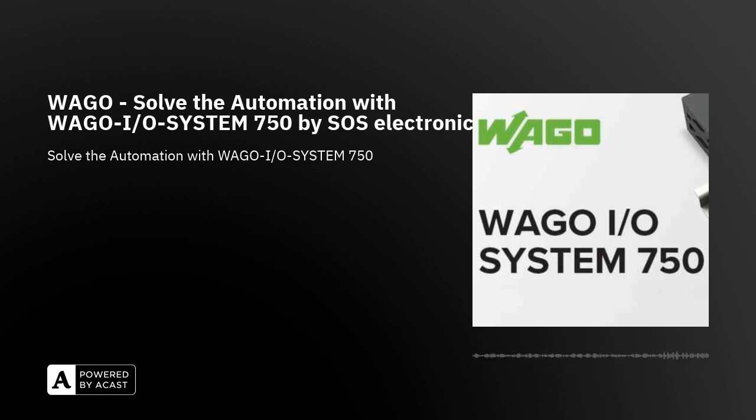WAGO has a complex product portfolio and offers solutions for a wide range of automation applications. Selected PLC modules, input and output modules, power and communication modules, and other components of the WAGO I.O. System 750 series are immediately available in our product range. We are also happy to provide additional products on order under favourable conditions directly from the manufacturer. If you are interested in more information about WAGO products or need technical advice, please contact us at sos-electronic.com and we will be happy to assist you.